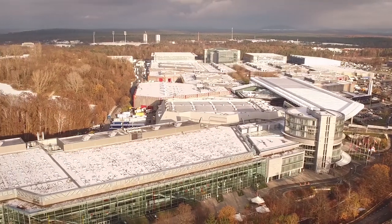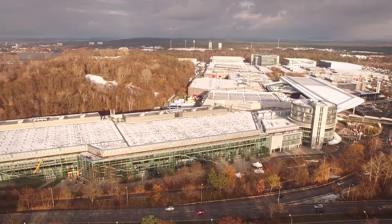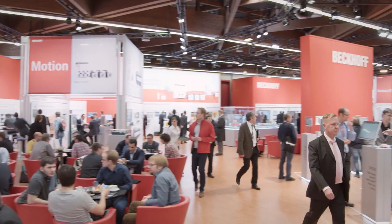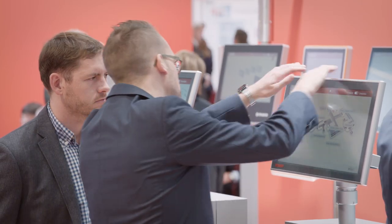Welcome to Beckhoff Trade Show TV from the SPS IPC Drives 2015 in Nuremberg, the leading trade show for automation. Once again this year, Beckhoff is exhibiting numerous new products and innovations at its 1,500 square meter booth in Hall 7. We will be presenting the highlights to you today and in the next few days.